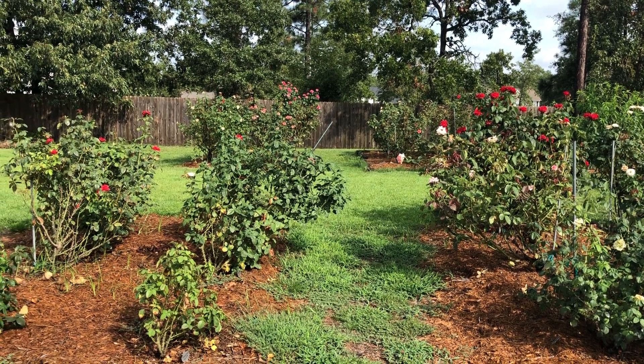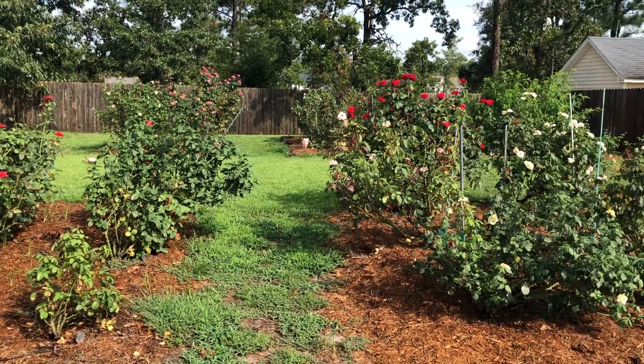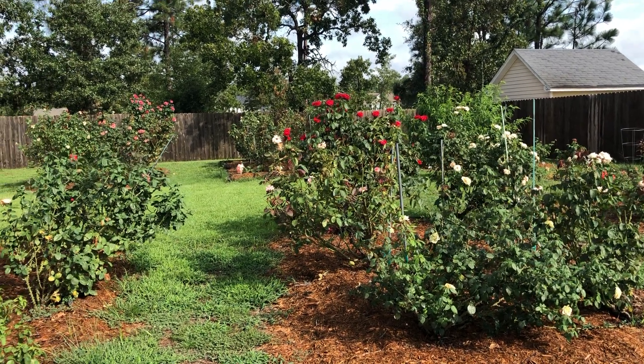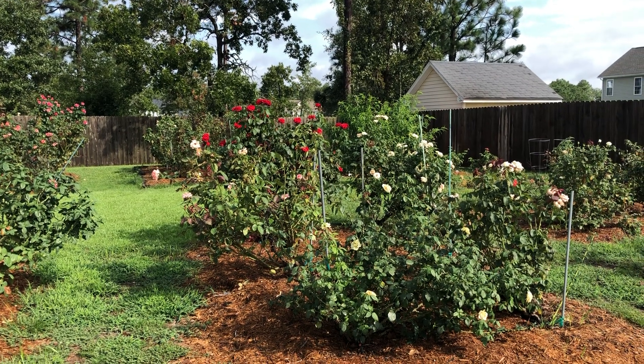Hey everybody, Eric Hayden here in the garden. I was away for a couple days just doing an assessment as we get back. For once we finally had some rain. If you've been watching our videos the last couple months, we had a lot of rain back in May with Tropical Storm Arthur.